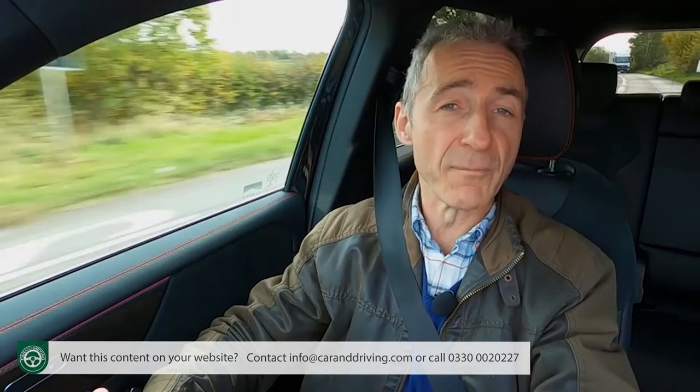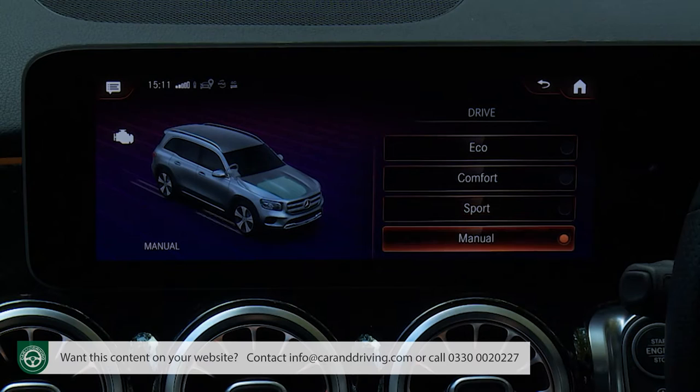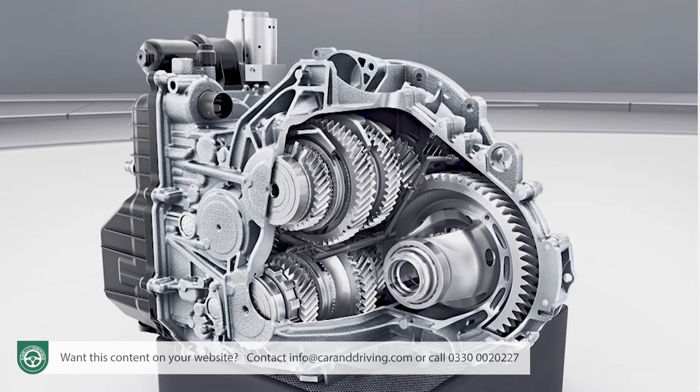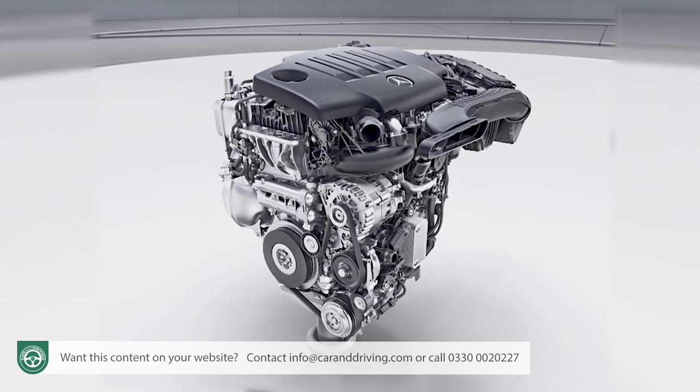The other drive parameters that Dynamic Select influences — via its Comfort, Eco, Sport and Individual settings — are throttle response and the gear shift timings for the dual-clutch automatic transmission that all GLBs have. This box comes in different forms depending on the engine chosen. It features seven speeds on the entry-level variant, the front-driven GLB 200, which uses a Renault-derived 1.3-litre 163hp petrol unit.